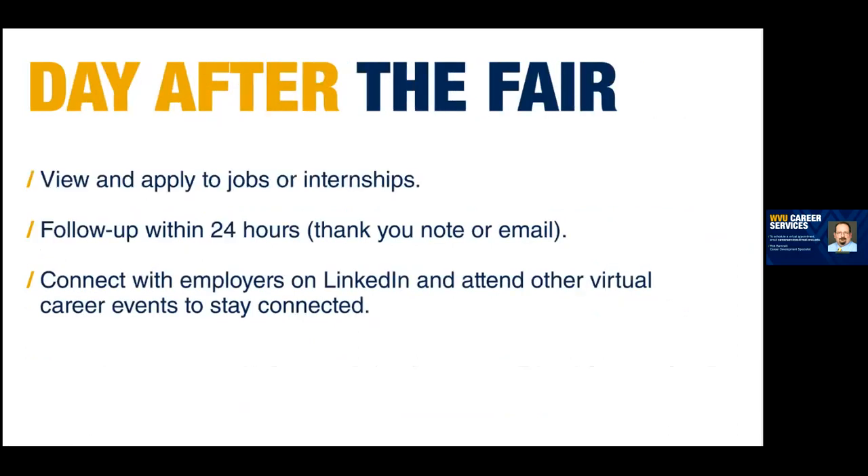One question from the chat room: are you going to get an email for sessions? When you register for a session in Handshake, it does initiate an email confirming your sign-up. Handshake will also generate a reminder the day before, and one the morning of the career fair. When you log into the career fair, you'll see your schedule and all the dates and times you registered for.